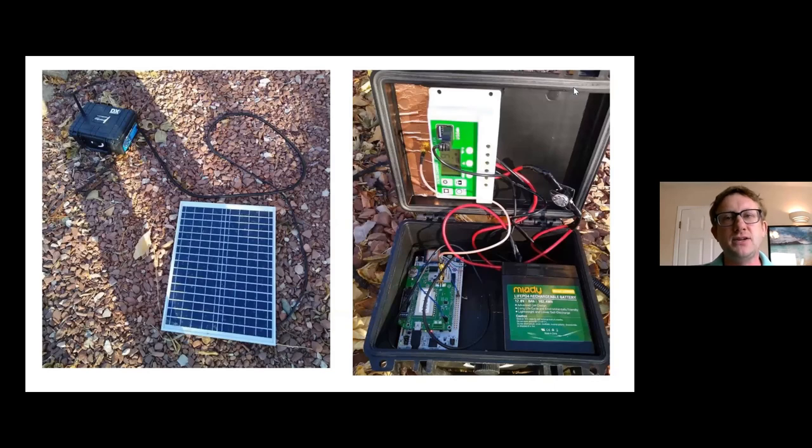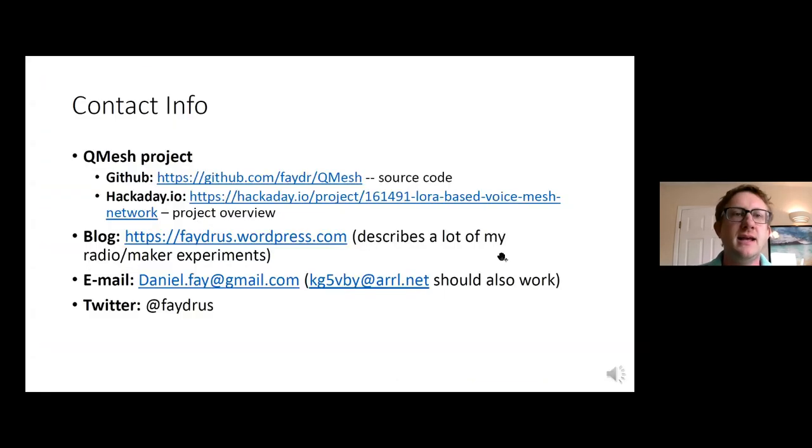Here's a picture of the actual nodes I've been working on. You can see the board and the little LoRa shield. In this case there's a lithium iron phosphate battery, a solar charge controller, and a solar panel, so this actually runs pretty well. It's just running in my backyard right now sending out test packets. That's the formal structured part of my presentation — here's some contact information if you're interested. I'll open it up for questions now.